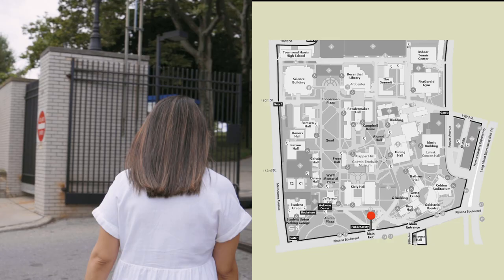Where is the Godwin Turnbeck Museum? I am so glad you asked. We are located on the Queen's College campus in a building called Clapper Hall. I am here outside of the gates of Queen's College to lead you into the museum.